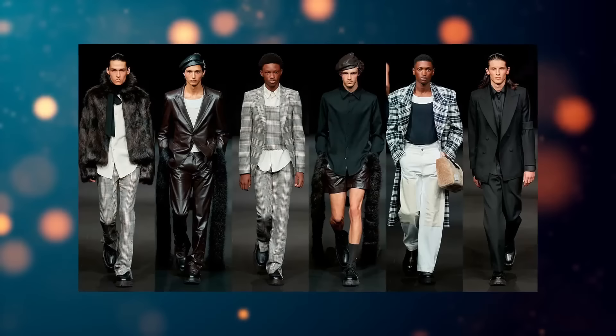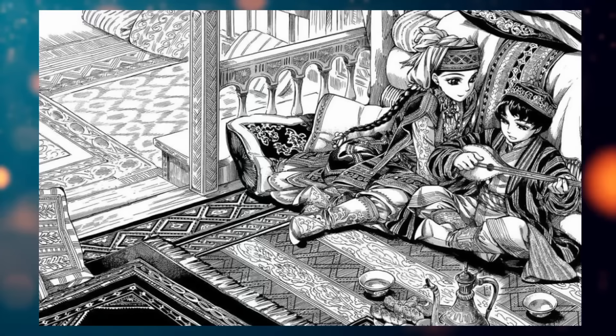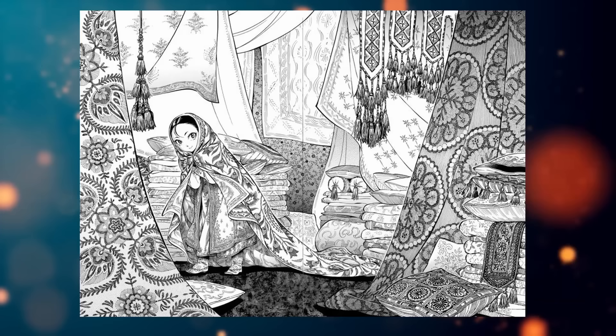If you have a thing for fashion, especially old fashion, A Bride's Story is definitely for you. The amount of detail put on clothing and every textile material is just amazing, with a lot of different models and types. It looks like everything was made by a master tailor or something. But even the rest of the art is just dope.